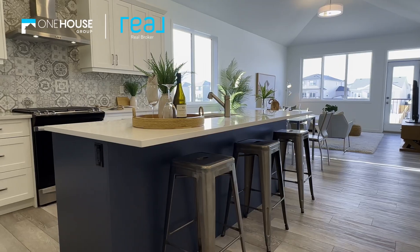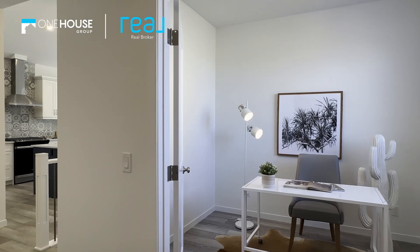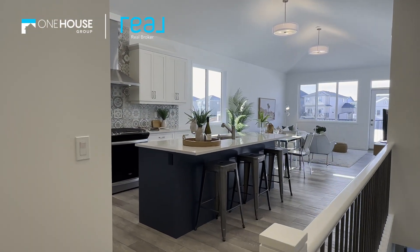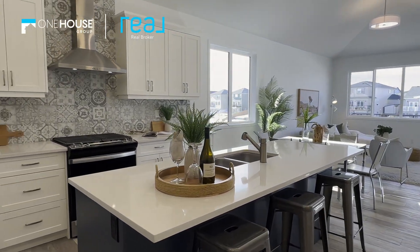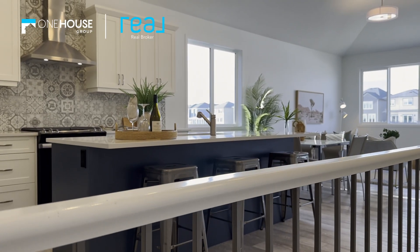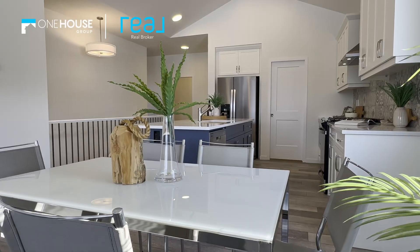Designed with a discerning downsizer in mind, the Harrison offers single level living at its finest. Imagine a home where relaxing and entertaining blends seamlessly. Experience an open, airy feel like no other, as natural light floods in, offering stunning views of the tranquil pond out back.